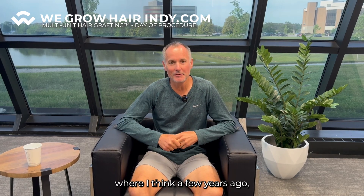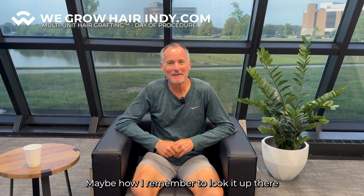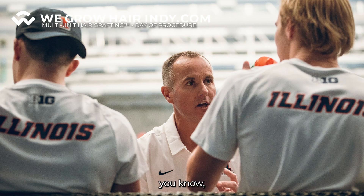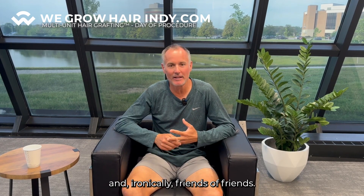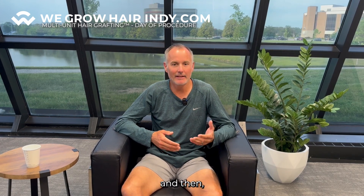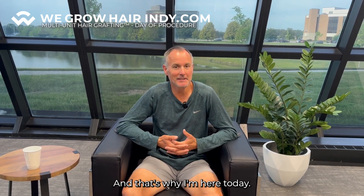Got to a situation where a few years ago it's not looking how I remember looking. I saw some pictures professionally with me coaching and just didn't seem like how I feel inside. Ironically, friends of friends — Rajiv Rim, a former client here, had the procedure done. I was really pleased with his results, got a chance to talk to him and others who've gone through here. They felt the procedure was great and the people were great here, and that's why I'm here today.